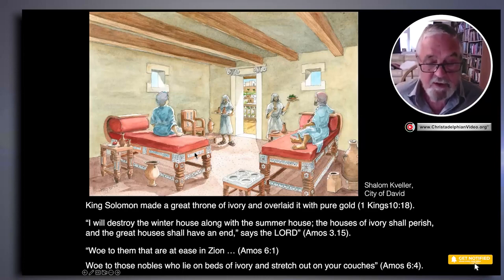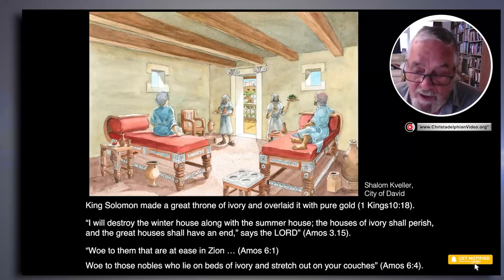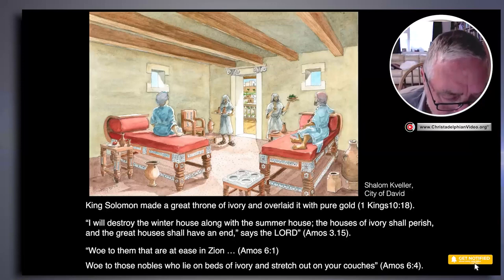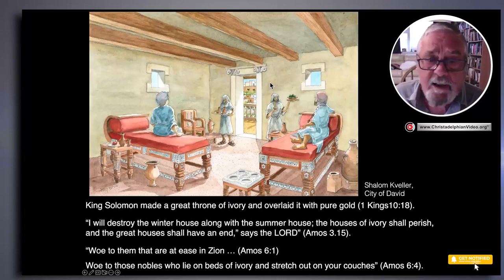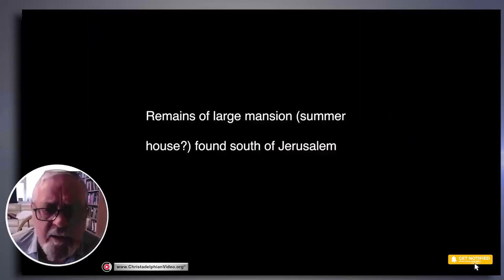It also says in Amos — and this is so interesting — 'I will destroy the winter house along with the summer house; the house of ivory shall perish and the great house shall have an end.' Amos, who prophesied in the time of Uzziah, knew about palaces with furniture made of ivory, and those people were very wealthy. Chapter 6 of Amos says: 'Woe to them that are at ease in Zion. Woe to those nobles who lie on beds of ivory and stretch out on your couches.' Here you can see them, stretched out on couches with ivory inlays. But of course, the wealthier they became, the more they turned away from God.